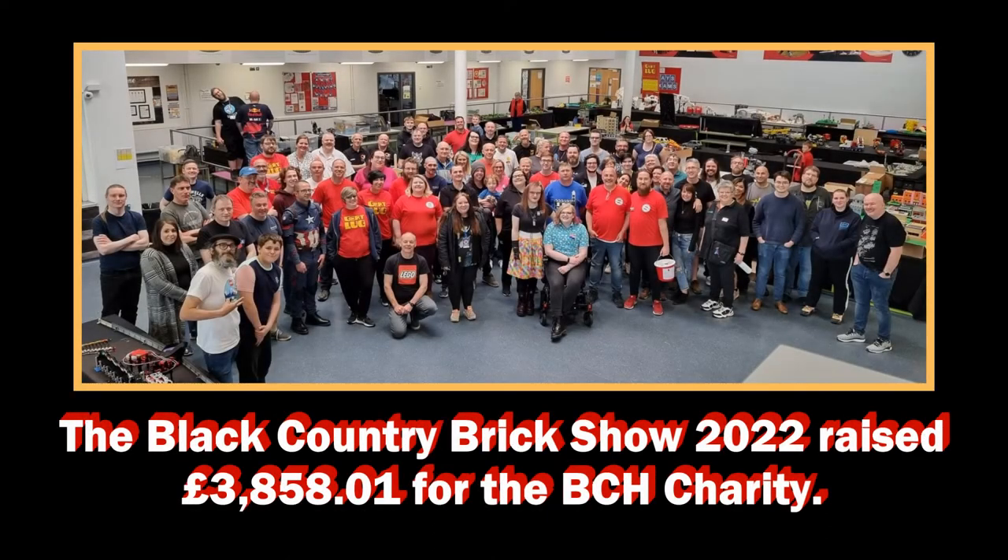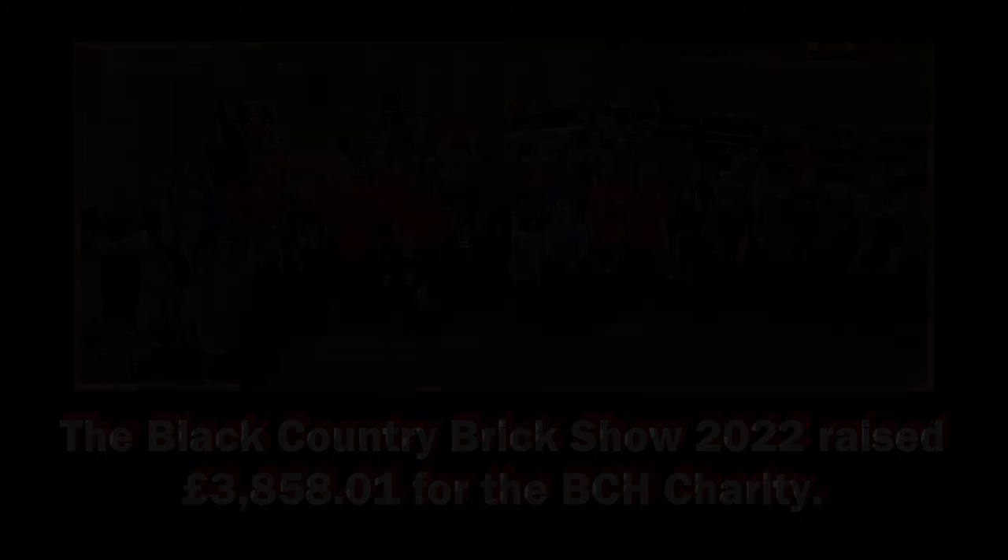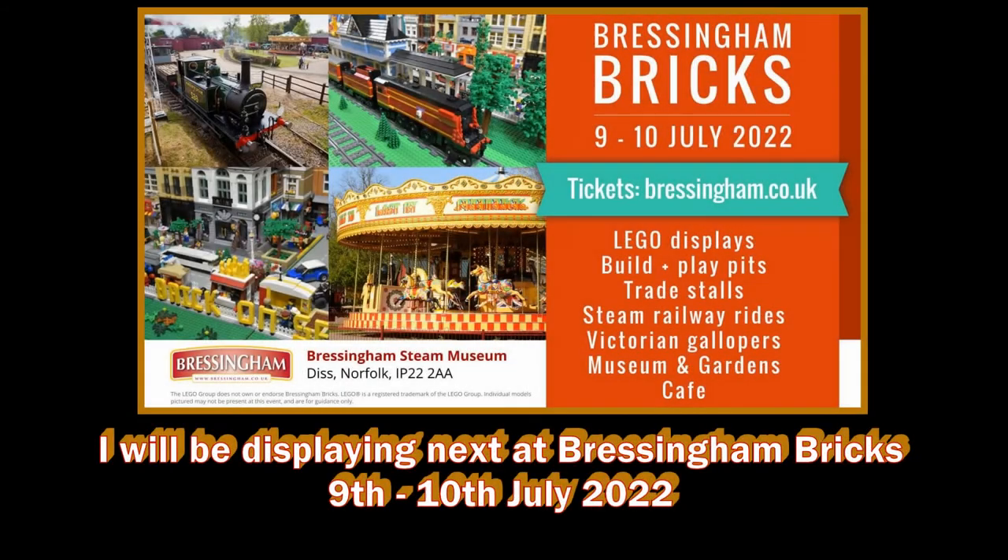Organisers, helpers, displayers and traders — I'm in that photo somewhere. I'll let you guess where. That's it really. Thank you for watching. See you soon.